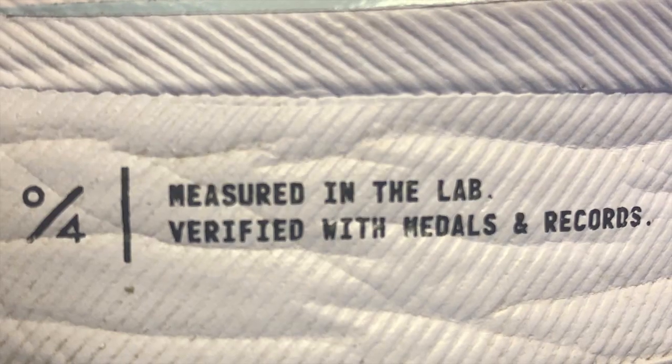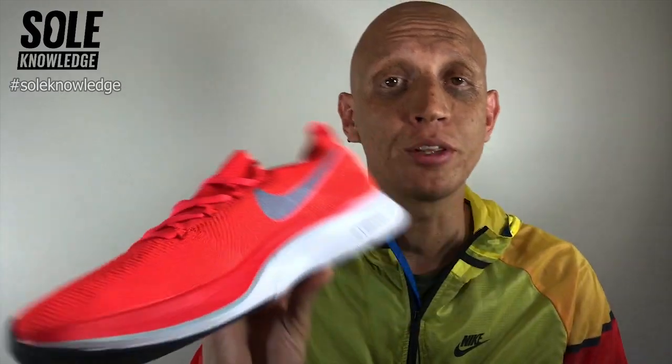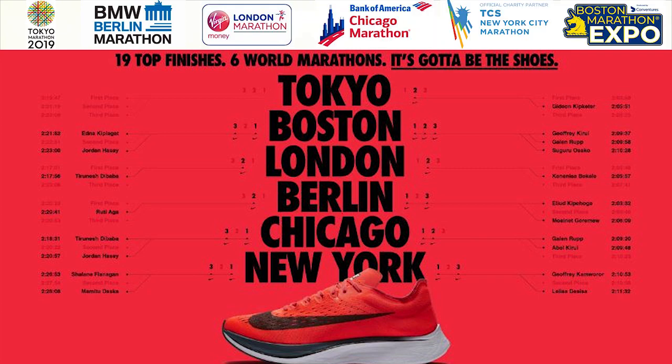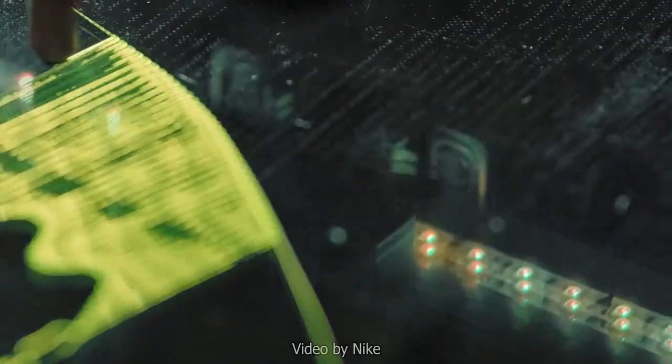Then at Berlin 2018, Eliud Kipchoge ran in this shoe — this color, this everything — and set a new official world record at the Berlin Marathon: two hours, one minute, 39 seconds. A midsole inscription reads 'measured in the lab and verified with medals and records.' This shoe is the current world record holder and has top accolades from the Tokyo, Berlin, London, Chicago, New York, and Boston marathons — crossing the finish line in premium position at all of them.